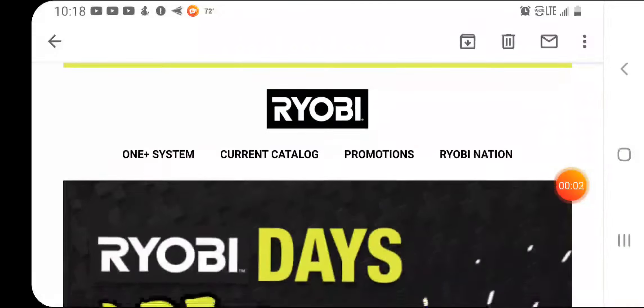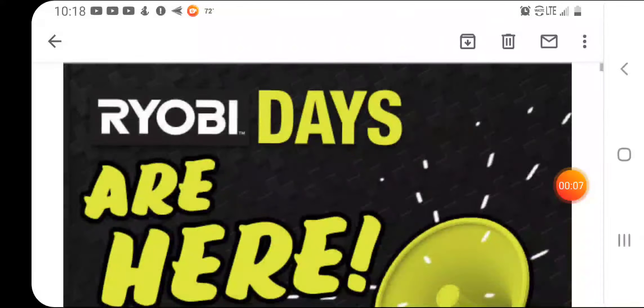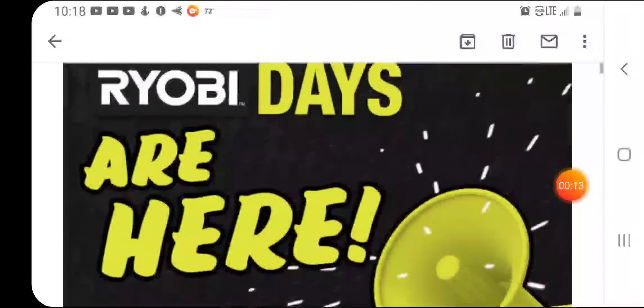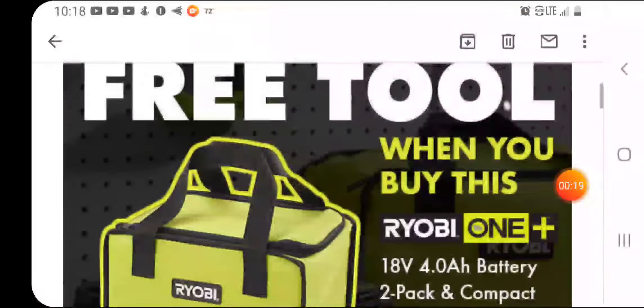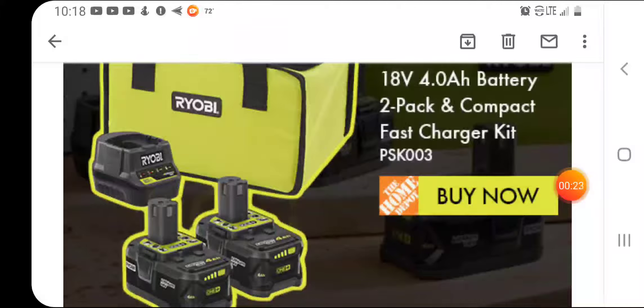Welcome back guys, Discount Tools back again — sorry for the long delay. Ryobi Days are back! Finally got some sales at the Depot, and they changed it up a little bit this year.